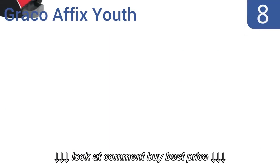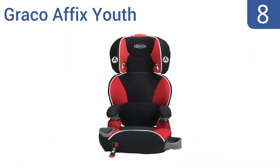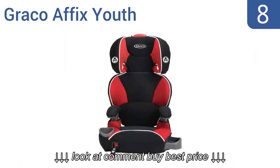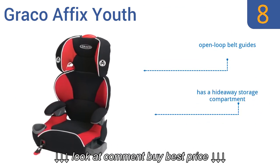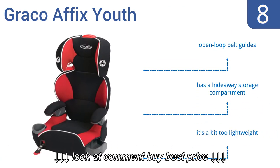Coming in at number 8 on our list, the Graco Affix Youth offers a unique one-hand front-adjust latching system that's designed to secure the booster to your car seat, while giving your child the independence for self-buckling. However, its padding is cheaply made. It features open-loop belt guides and a hideaway storage compartment, but it is a bit too lightweight.